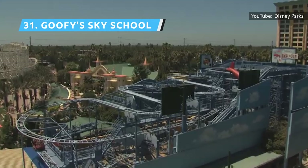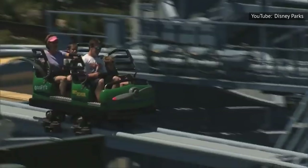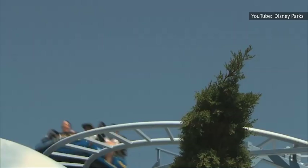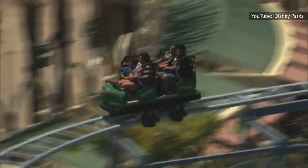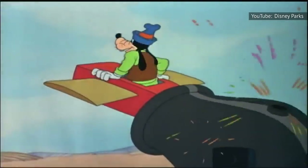Leave it to Goofy to take a Wild Mouse-style coaster and make it sillier. Goofy's Sky School is a bit wilder than Gadget's Go Coaster, though much tamer than the Incredicoaster. Still, it does have scary moments because each sudden turn makes it appear the plane is about to go flying off the tracks. Adults and more adventurous kids will probably prefer the larger coasters, but this one still delivers what it promises.